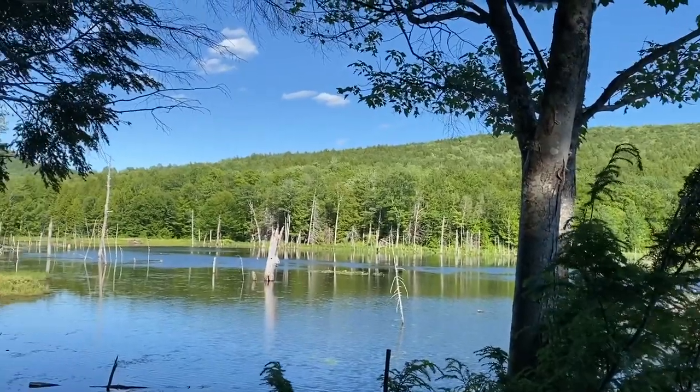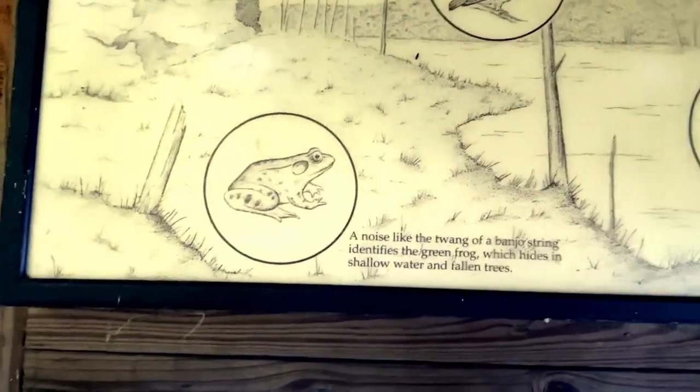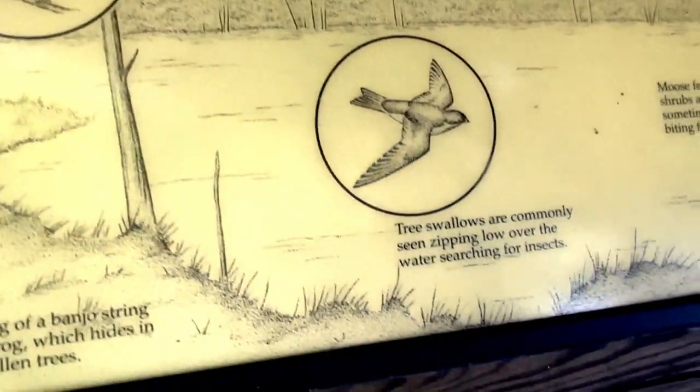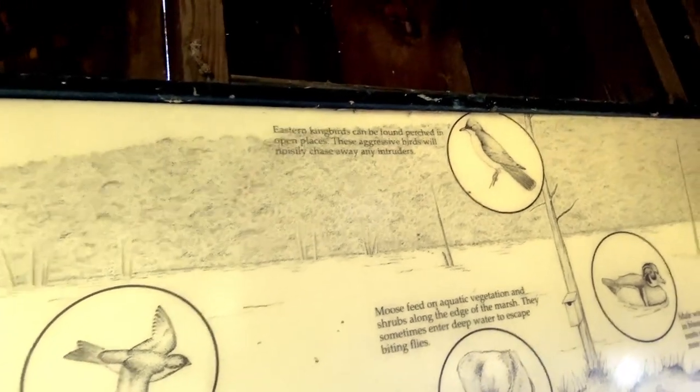There's different birds over here — a frog, and a kingfisher, and tree swallows, and an eastern kingbird.